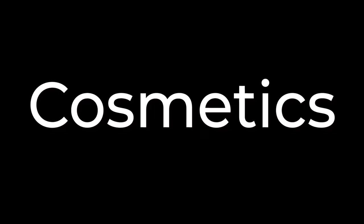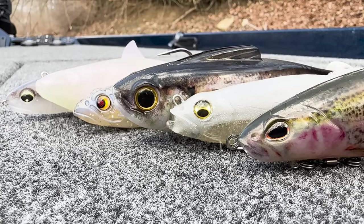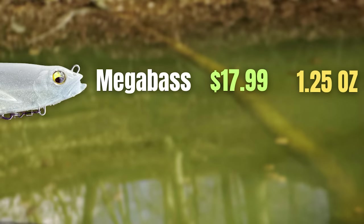One of the first things I want to look at is the cosmetics of each of these baits. The Megabass Mag Draft comes in at $17.99, weighs an ounce and a quarter, and is six inches long.